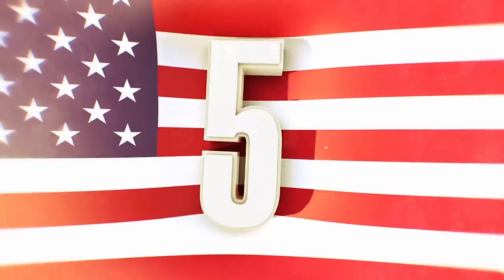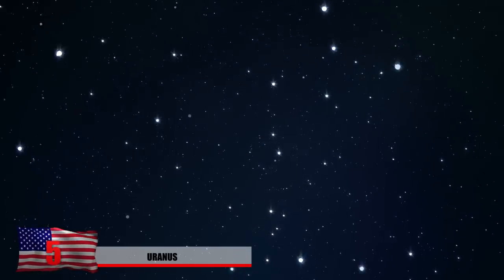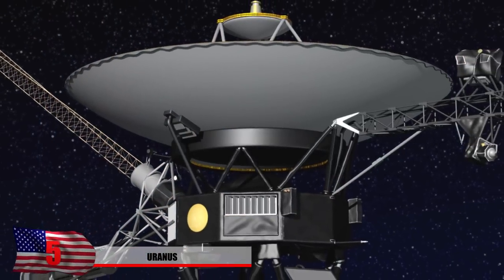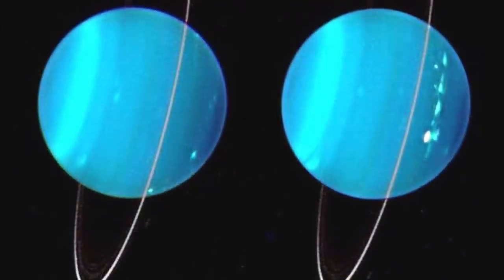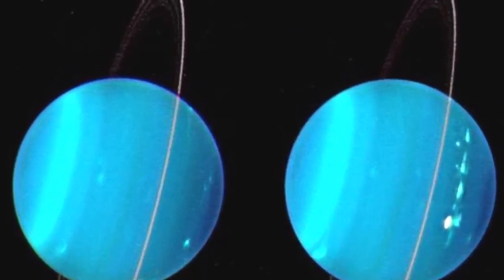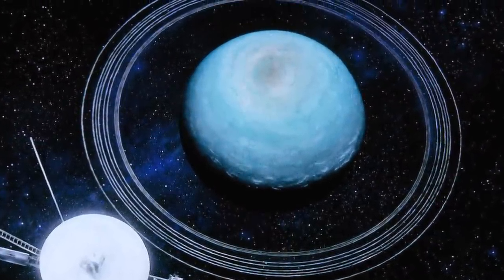Number 5: Uranus. Photos of Uranus are on the internet, though once we venture deep into space it's a bit more complicated getting images like this. Only one spacecraft — the Voyager 2 — has actually passed by it. The deep blue color would make you believe it's filled with a blue ocean, but it's not. It's actually blue because it absorbs red light from the sun and reflects blue light.